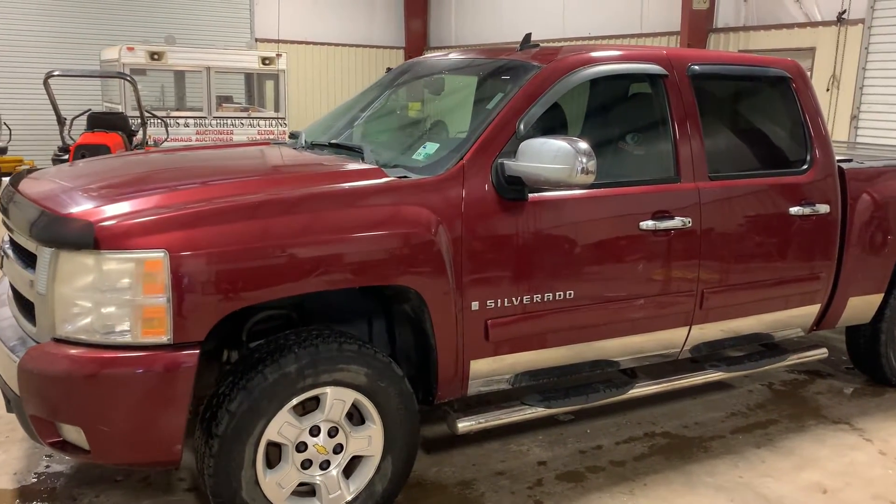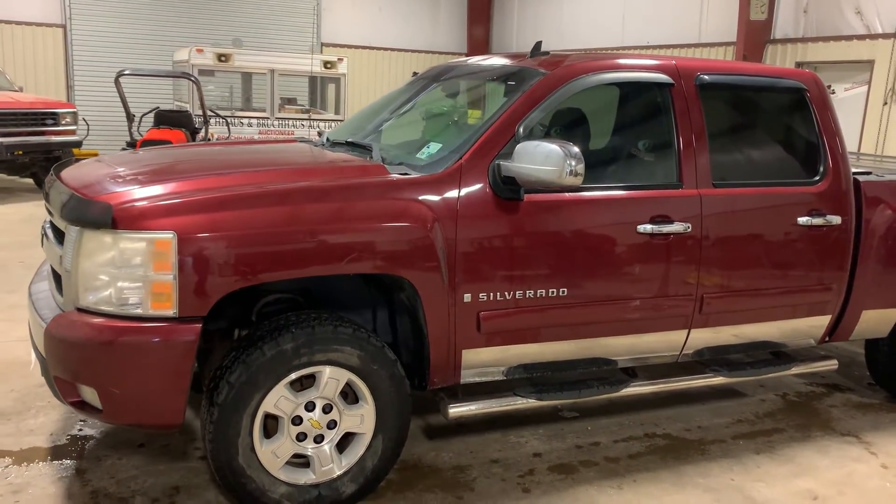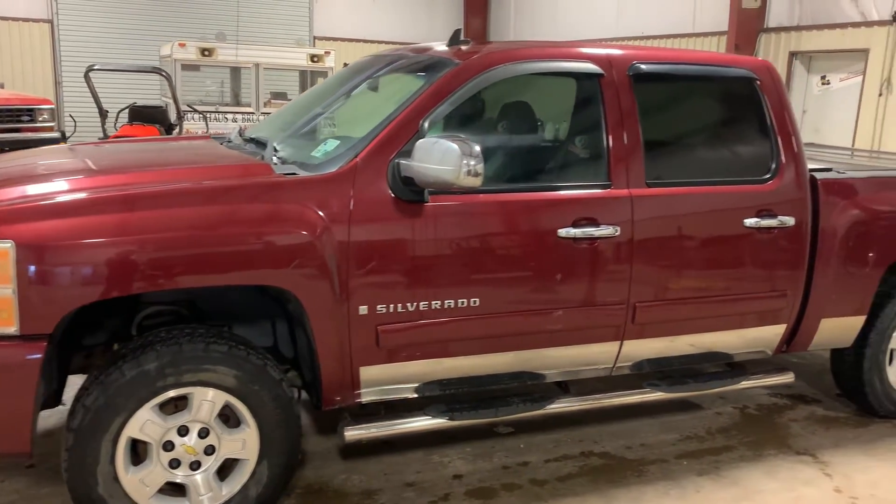The odometer is around 170-something, but I do have exact mileage in the description below. It does have lots and lots of parts on this unit.